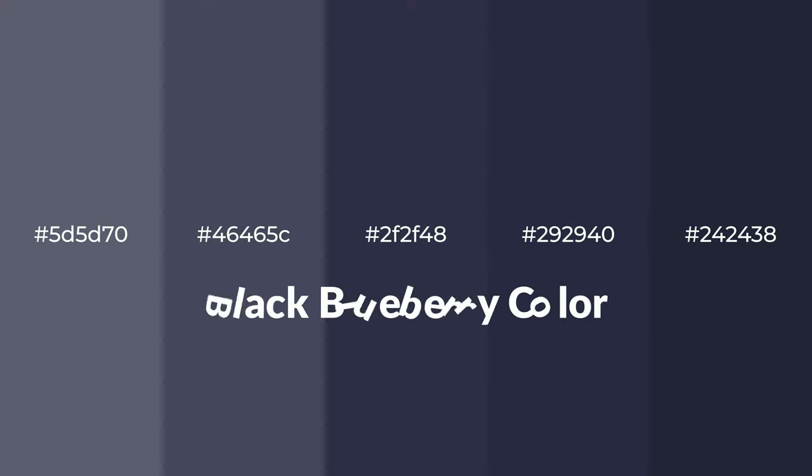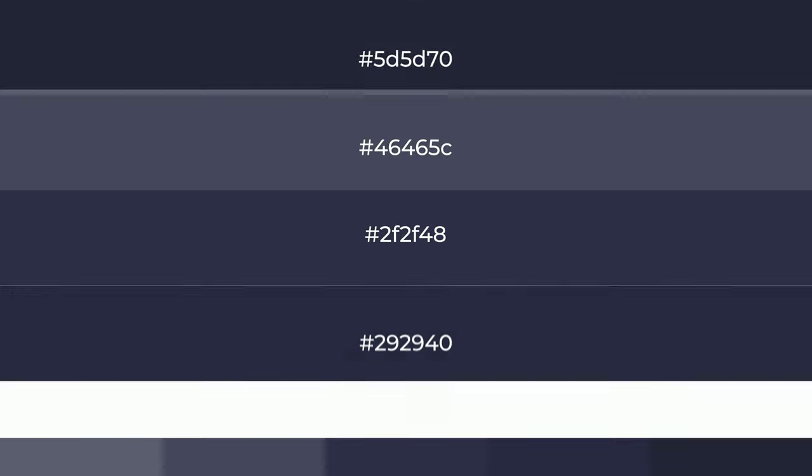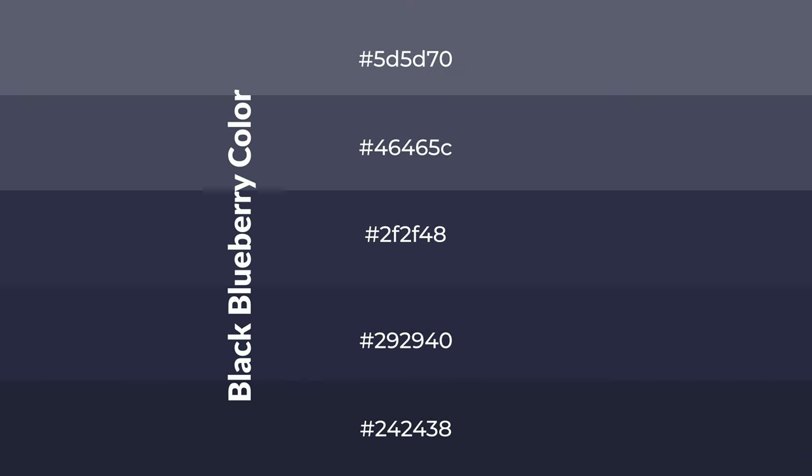Cool shades of black blueberry color with violet hue for your next project. To generate tints of a color, we add white to the color. Tints create light and exquisite emotions.